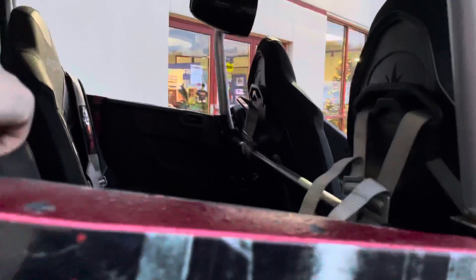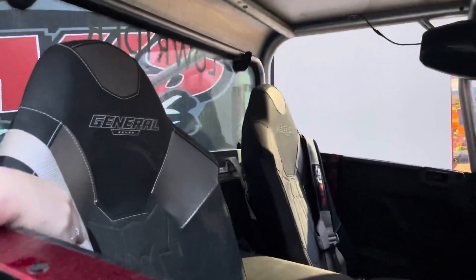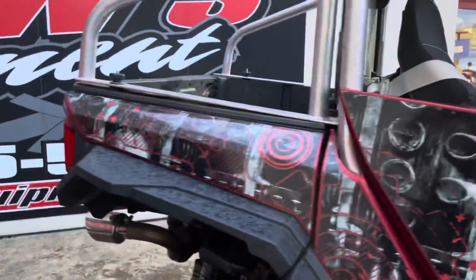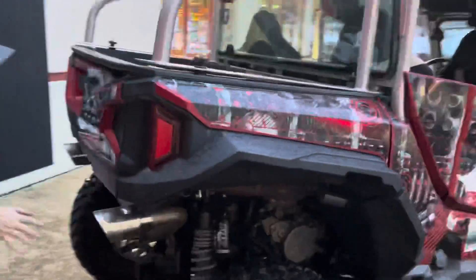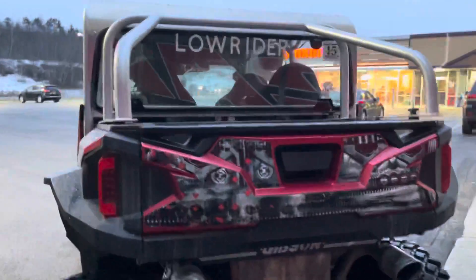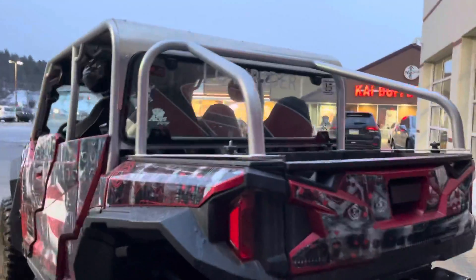Coming to the back seat here, it does have one of those bump seats, so if you have a young one or three kids, you can sit two in seats and one in the middle. Coming around to the back, it does have an aftermarket exhaust. This unit is completely loaded with accessories and we do have it here in stock right now.